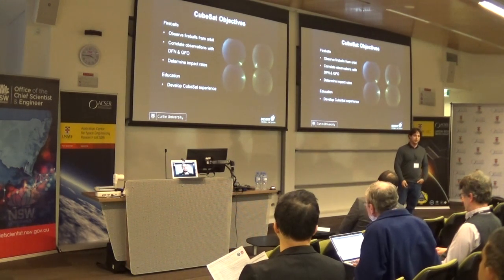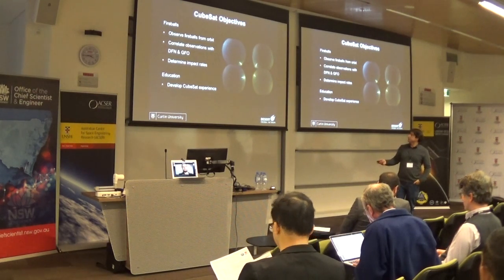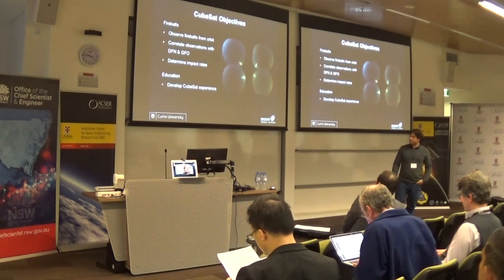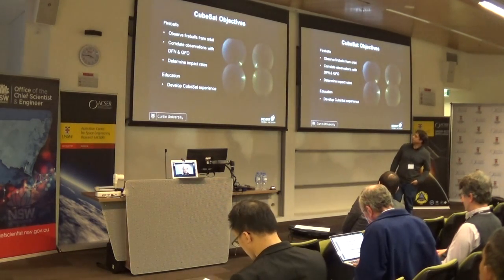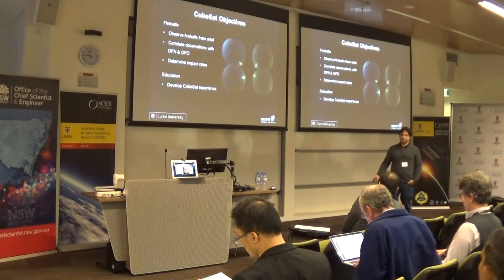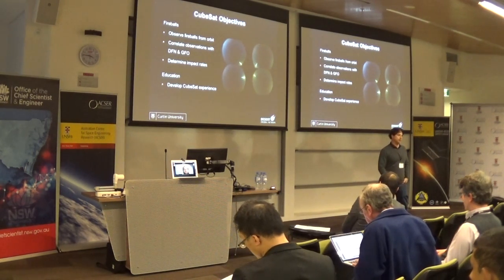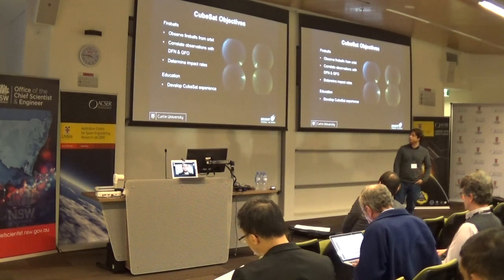Because we are planetary scientists and we specialise in the rock stuff. We do want to correlate observations, and fortunately we have that big network. We haven't really got the CubeSat experience, so we want to start building that in Western Australia as well. Curtin University wants to invest in developing CubeSat experience for engineering students, which is a really great opportunity for us and for working with you.